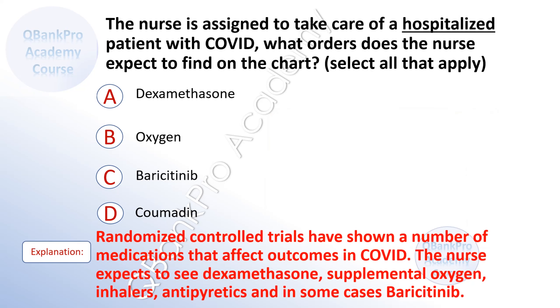The correct answer is A. Dexamethasone. B. Oxygen. And C. Baricitinib. Explanation. Randomized controlled trials have shown a number of medications that affect outcomes in COVID. The nurse expects to see dexamethasone, supplemental oxygen, inhalers, antipyretics, and in some cases, baricitinib.